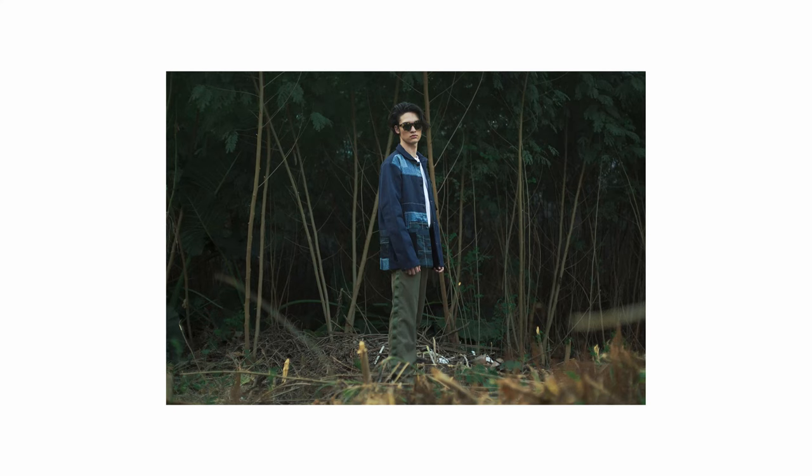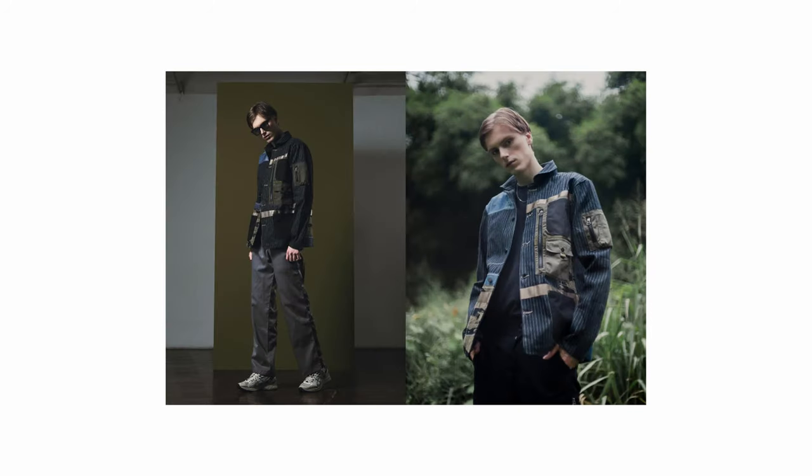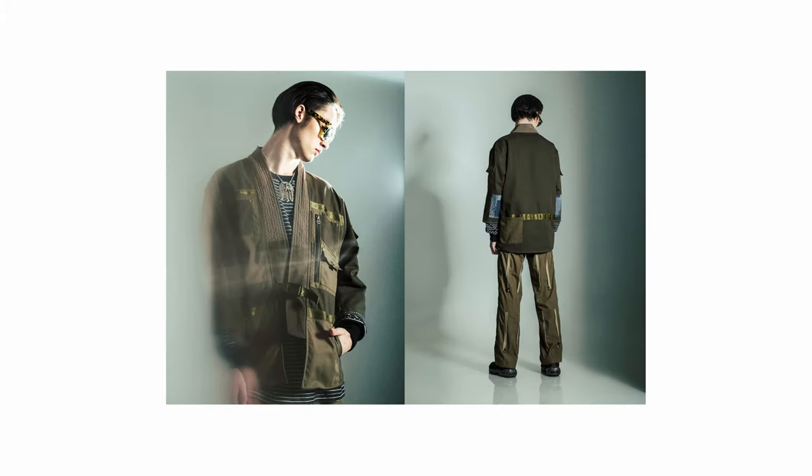Coming in at the mid-$100 price point, we have L House from Jakarta, Indonesia. I recently got to know about them and they do some rather eccentric and interesting pieces, blending modern functional and utilitarian features with traditional fabrics and garment making. The piece that really caught my attention is the Vagabond Jacket, which is based on a Noragi silhouette but with a lot of different details and materials incorporated.